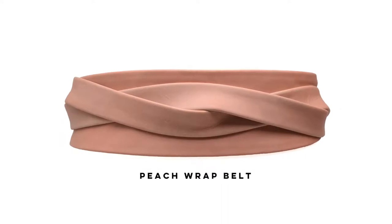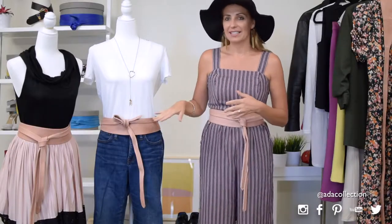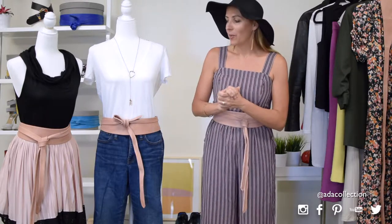This peachy pink has been one of the most talked about colors, not only because it's very flattering to wear so close to your skin, but also it's a great add-on accessory. You're seeing this color in handbags and shoes, but also in belts. I have four ways to style this belt for you.